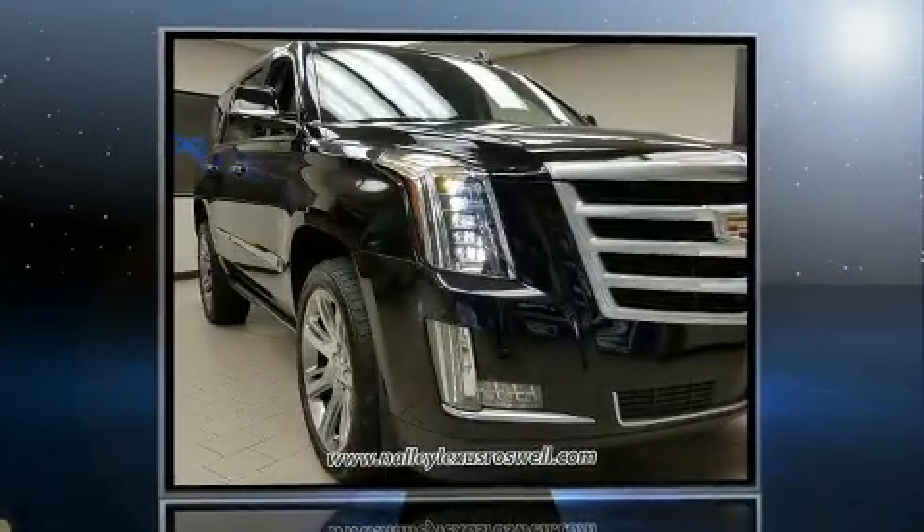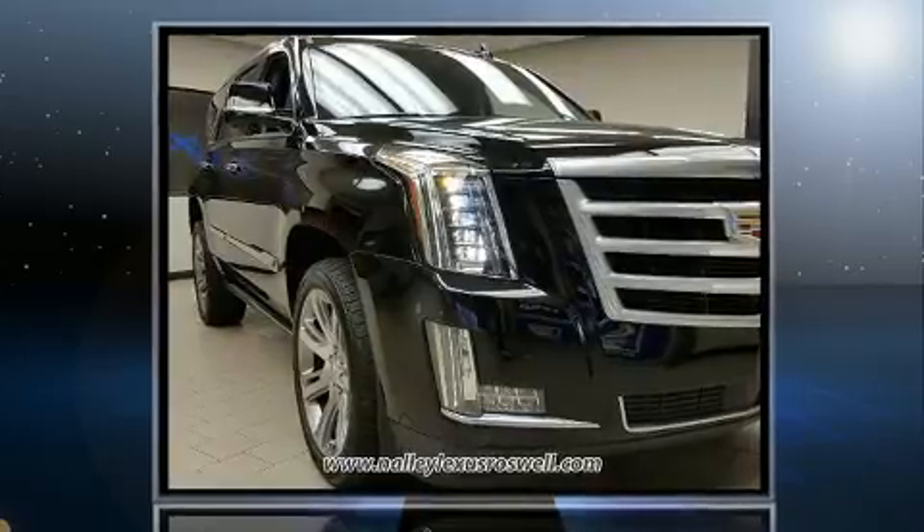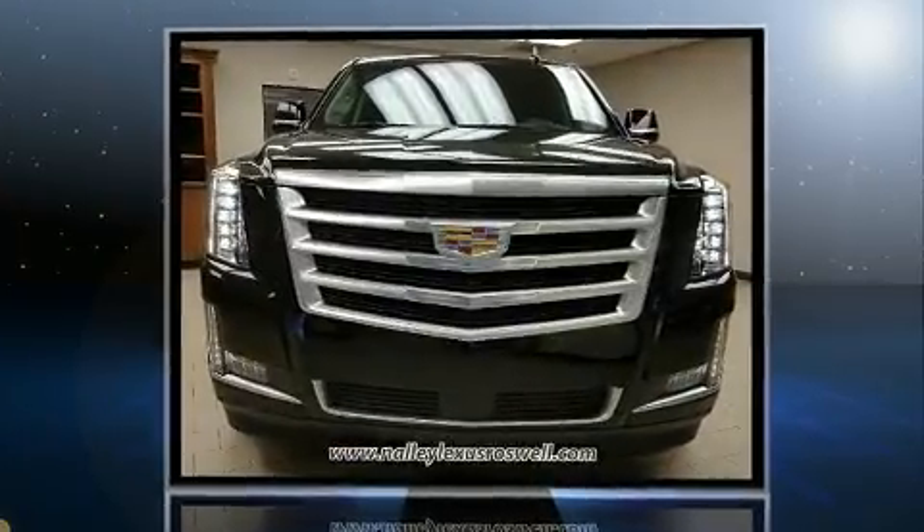Load your family into the 2015 Cadillac Escalade. It features an automatic transmission, four-wheel drive, and a powerful eight-cylinder engine.